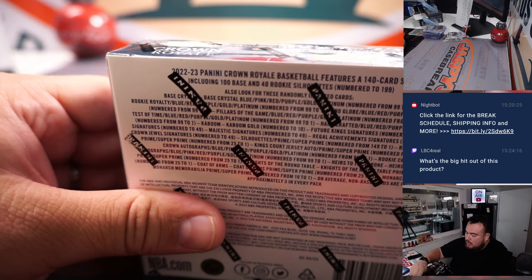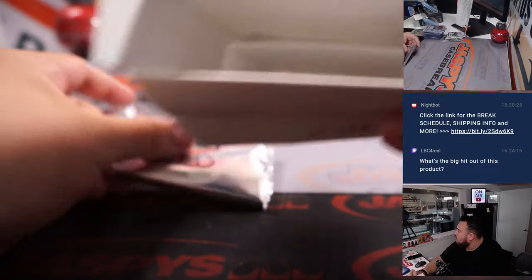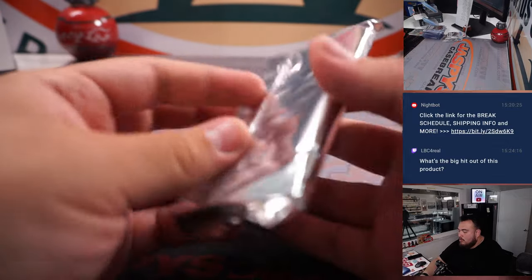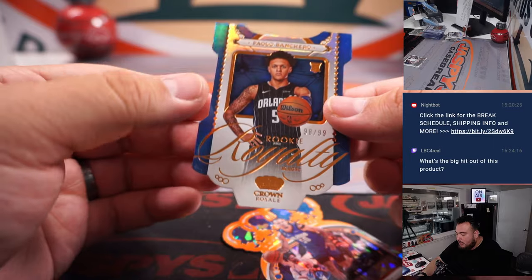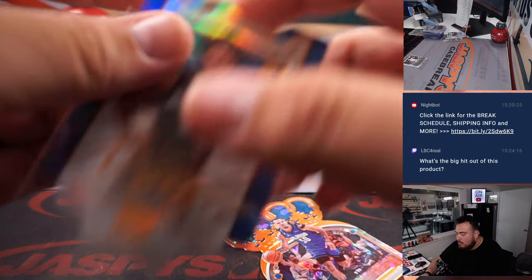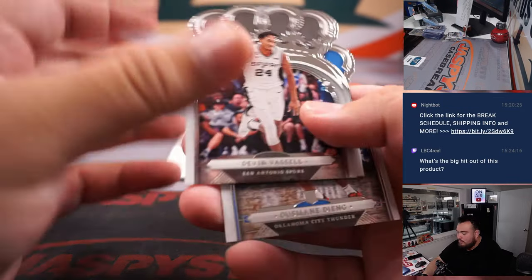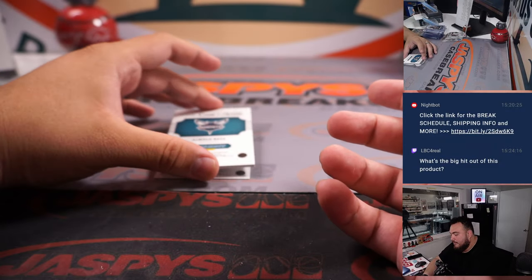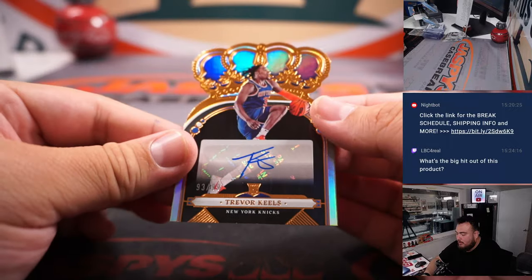Last box — good luck. We have — ooh, that's a nice one — Paolo to 99, Rookie Royalty. Then we got a Cole Anthony. We have a LaMelo Ball Relic. And then we're going to end it off with a Trevor Kells to 99.